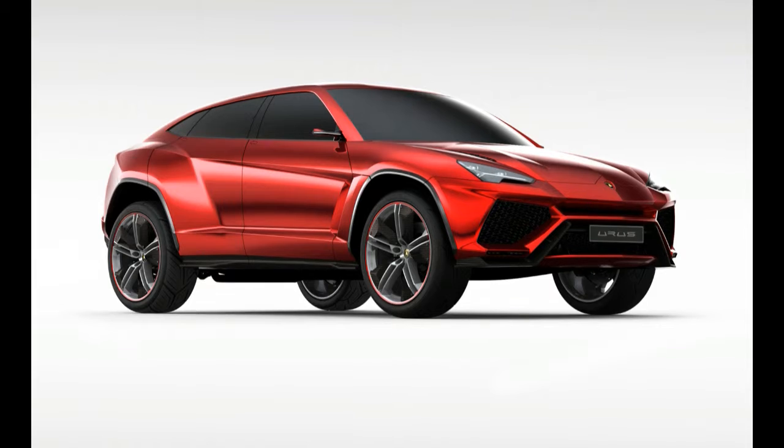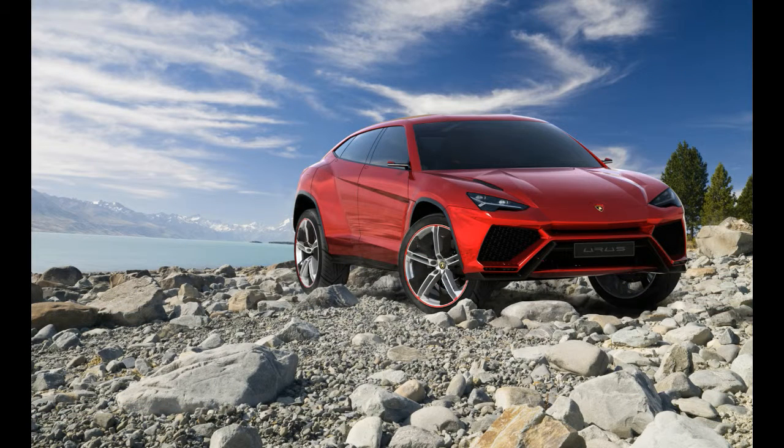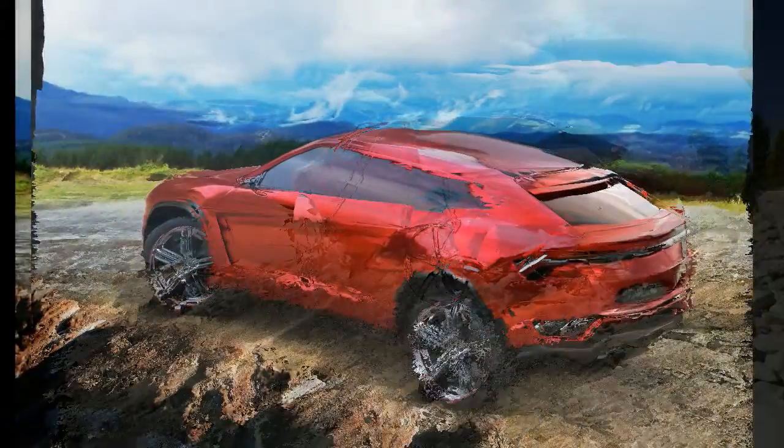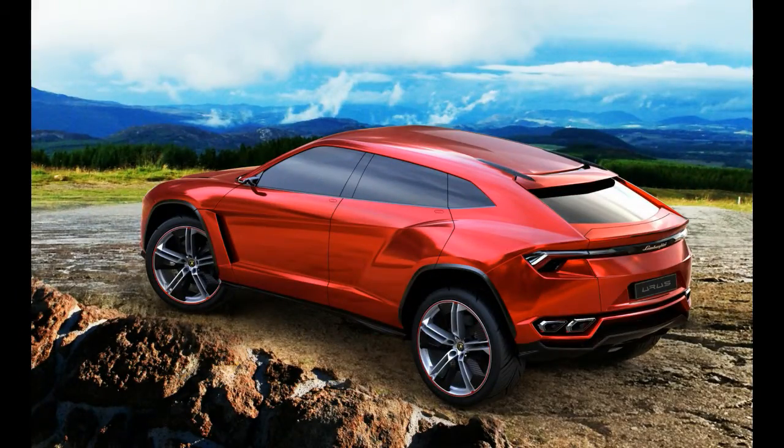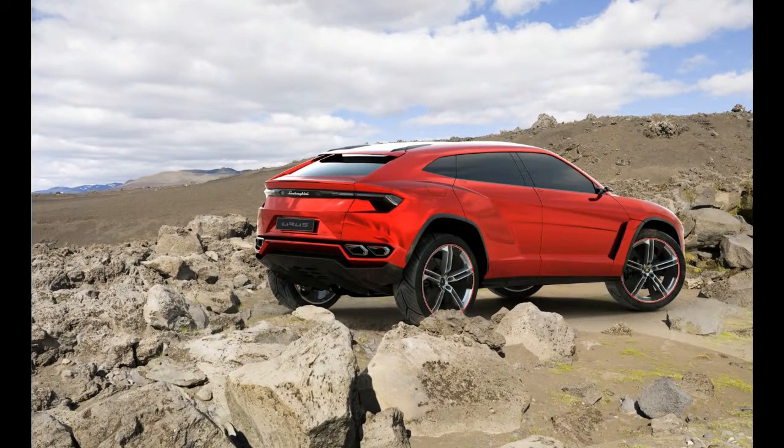At 201.3 inches long and riding on a 118.2-inch wheelbase, the Urus is 1.7 inches longer than the Q7 and 7.4 inches longer than the Cayenne Turbo. At 64.5 inches high and 79.4 inches wide, the Urus is quite a bit lower and wider than the Q7 and the Cayenne.